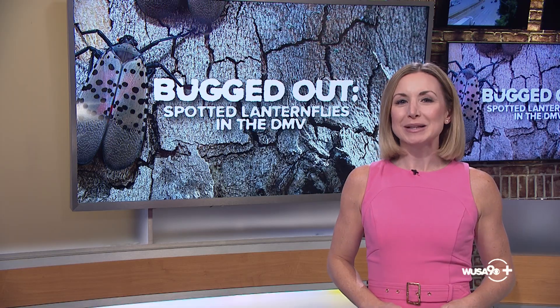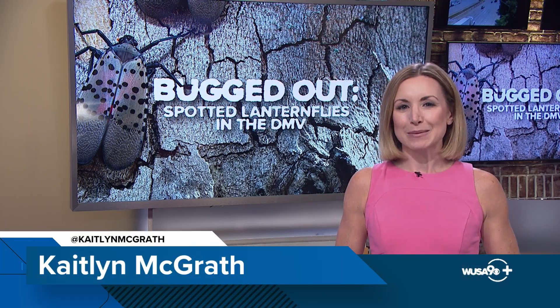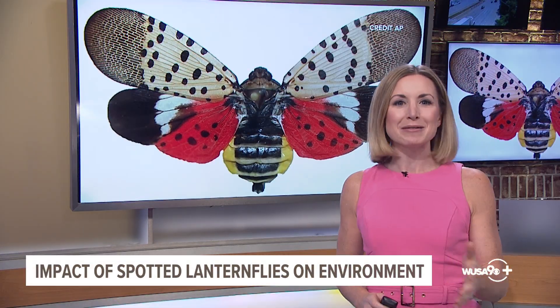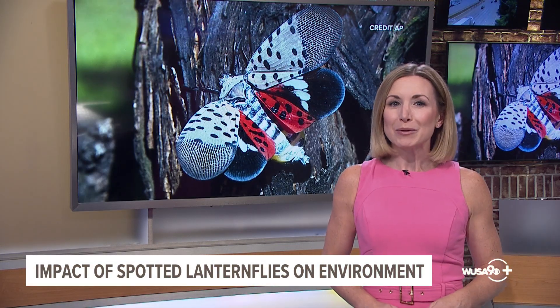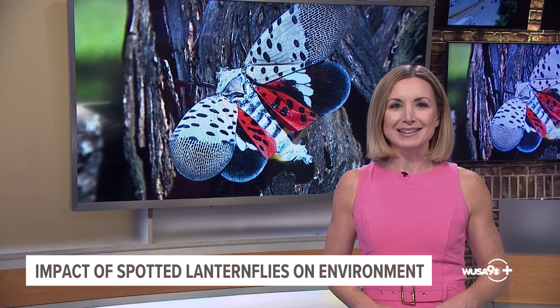Welcome to a WUSA 9 Plus special on all things spotted lanternflies. I'm meteorologist Caitlin McGrath. Chances are you've been noticing more of these critters out and about recently. They may look pretty with their polka dots and bright red coloring, but they can wreak havoc on certain plants.